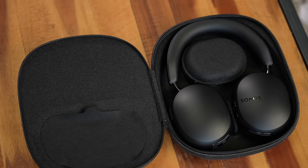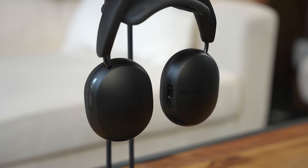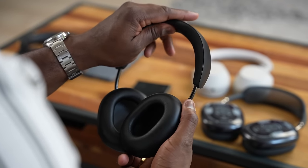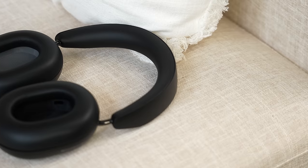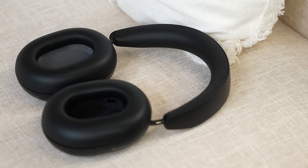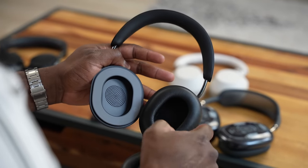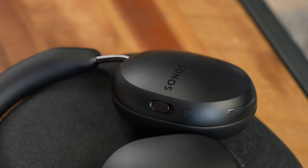Now let's talk about durability and design. The Sonos Ace comes in two colors — black and white. It has a nice soft leather band on top that's flexible and slides in and out with a metal rim into each ear cup. The ear cups are color-coded: gray is right, black is left, and they are removable — very simple to just pop out and remove.